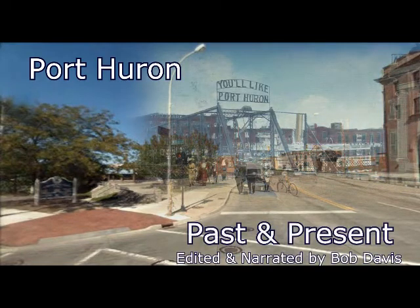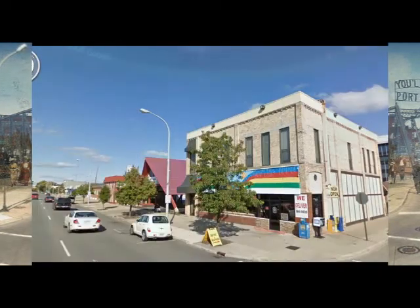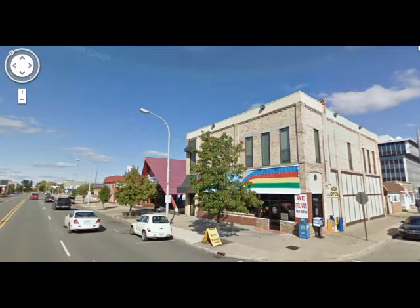In part six, we looked at the west side of the 500 block of Huron Avenue, where the Algonquin Hotel is on one end and the Hallowed Furniture on the other. Now let's go across the street to the east side. As we go further out of town, we'll find fewer and fewer pictures, but I think there'll be enough to bring back some memories.